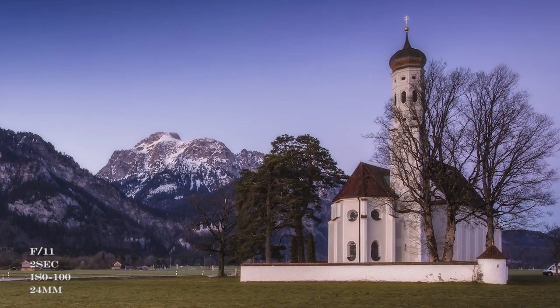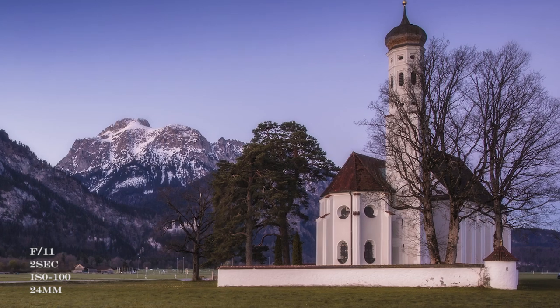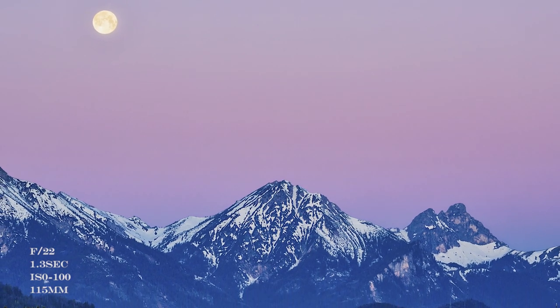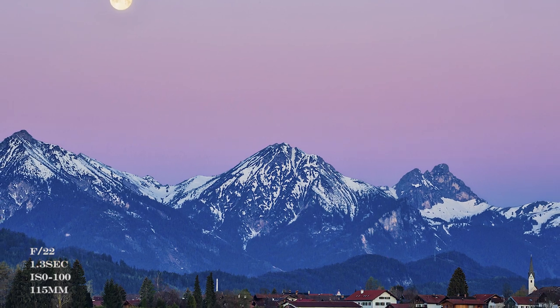For the sunrise shoot we woke up very early and were at St. Koloman's Church at 5 a.m. Sunrise was supposed to be at 6:15 a.m., but we wanted to be there early to capture a phenomenon known as the Alpen Glow. Alpen Glow is what makes the sky pink, and it happens on the opposite side of where the sunrise occurs — that is, towards the west.